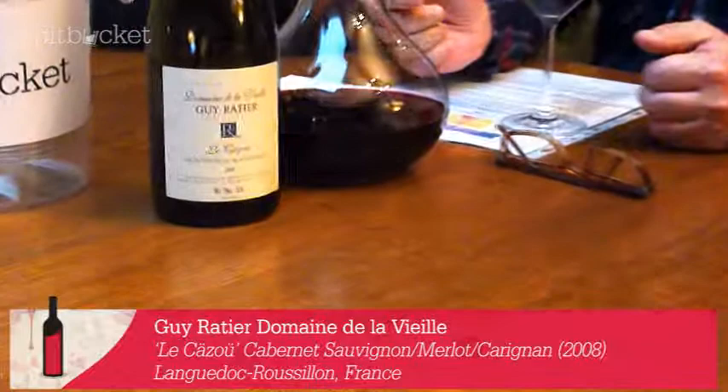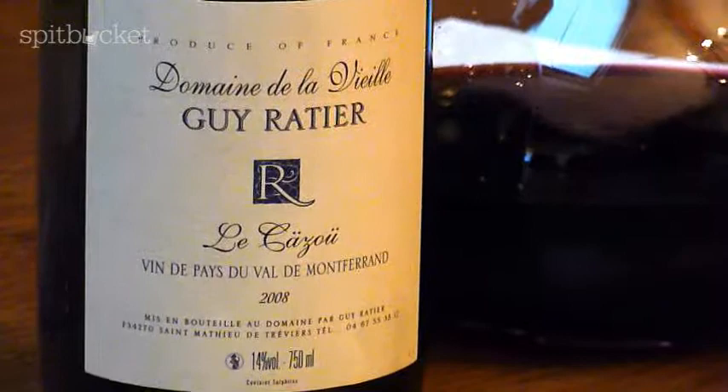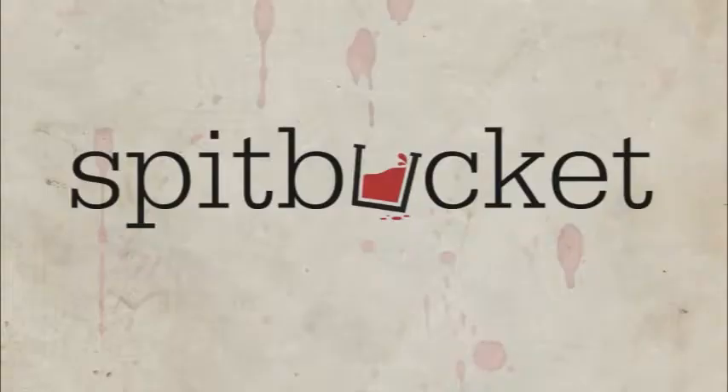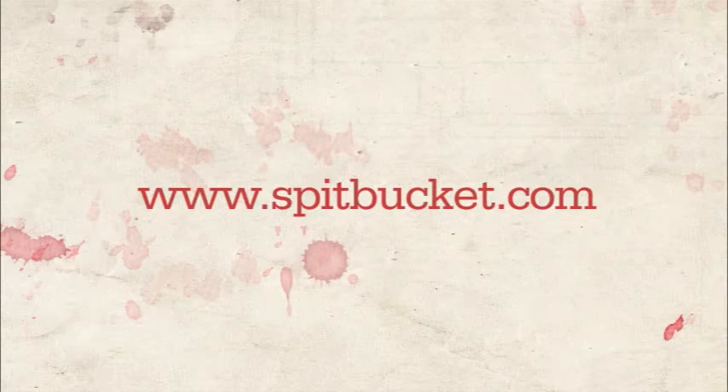Just to have a last look at this bottle: le casou, which is a little stone house, from the Domaine de la Vieille, produced by Guy Ratier. How much would this cost at retail price? Twenty-eight euros. It's not going to put a hole in your pocket, ladies and gentlemen. Cheers to you — thank you again for being with us here on Spit Bucket. If you have a comment, don't hesitate, leave us a little word. Until next time, thank you Susan, it's always a pleasure. Cheers and bye bye!